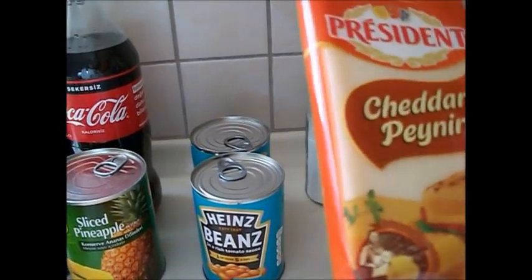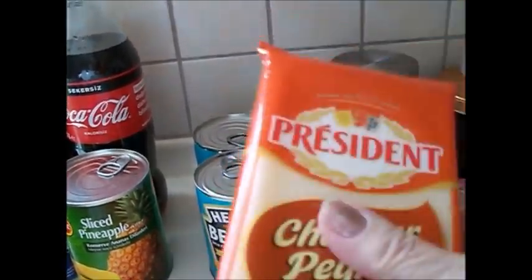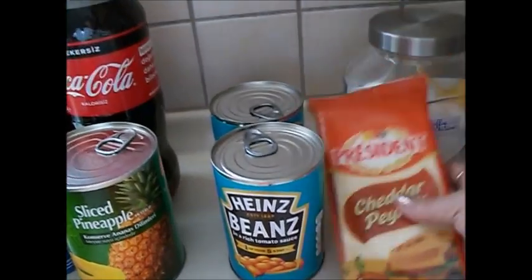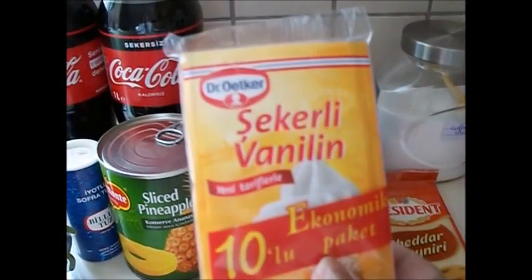President cheddar — 'peynir' means cheese. This feels like cheese slices. I was hoping it was gratable because I wanted to make a shepherd's pie and grate it on the top. It doesn't matter — I can just put slices on the top, so that's not a problem.